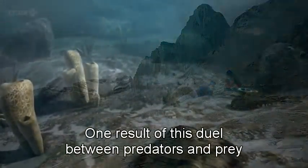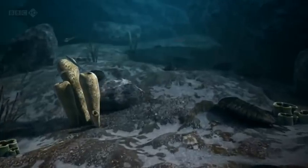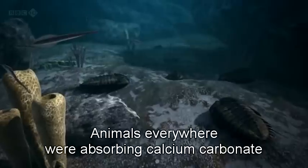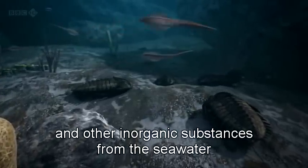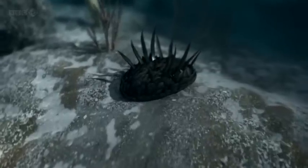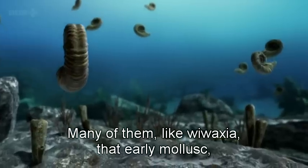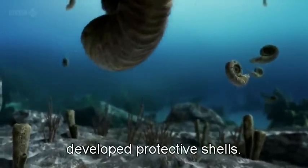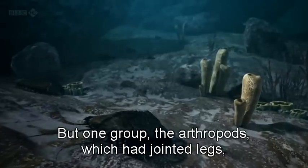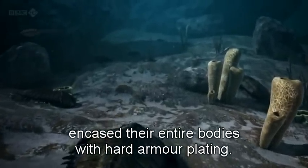One result of this duel between predators and prey was the development of armor. Animals everywhere were absorbing calcium carbonate and other inorganic substances from the seawater and mineralizing their bodies. Many of them, like Wewaxia — that early mollusk — and ancestors of the squid, ammonites, developed protective shells. But one group, the arthropods, which had jointed legs, encased their entire bodies with hard armor plating.